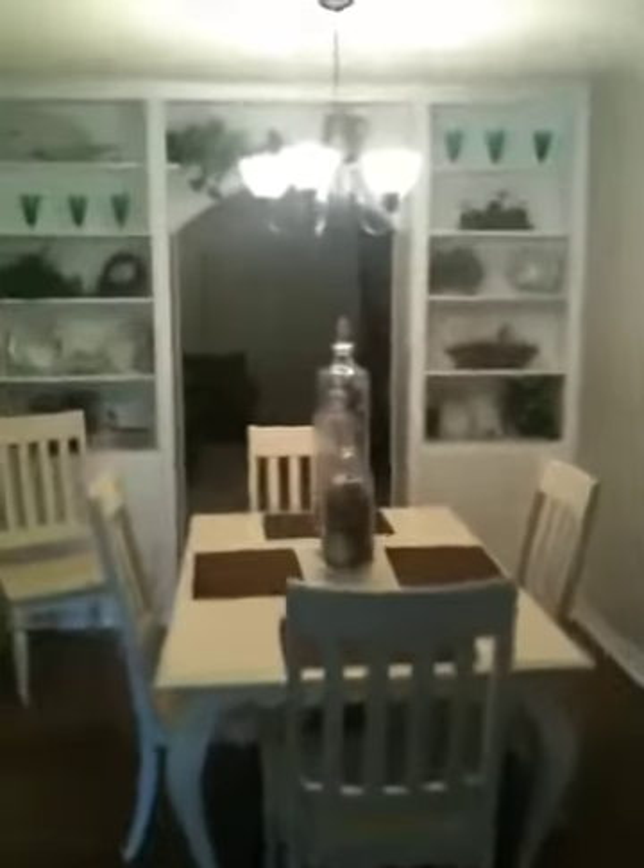It's all wood floors in the main spots. You come into this little formal dining room which is really pretty. It's got like these really cool cabinets built in and this really pretty archway.